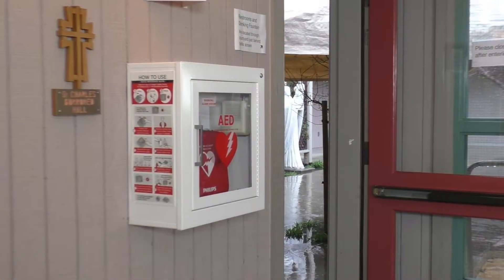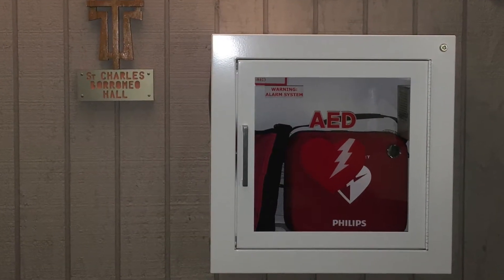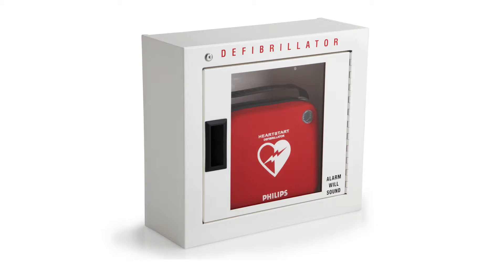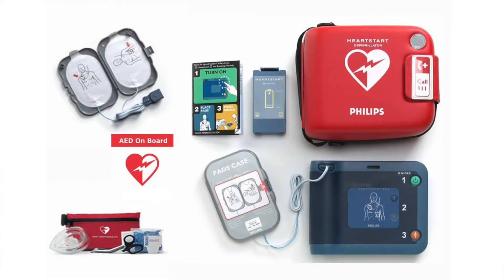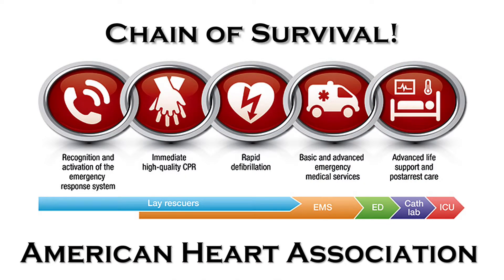The Health Ministry here at St. Charles has facilitated the purchase of an automated external defibrillator, more commonly known as an AED. This AED is located in the foyer of the Keeley Center on the wall next to the door to Borromeo Hall. The defibrillator would be used in case someone experiences a cardiac event here at St. Charles. At the moment, we're in the Pope Room setting up for a meeting where we will explain the AED, its location, and how it is to be used in an emergency situation. This procedure will follow the American Heart Association's chain of survival.